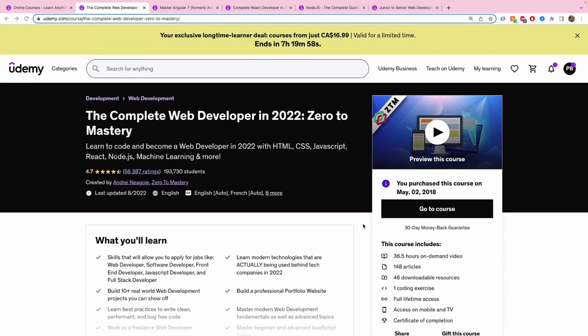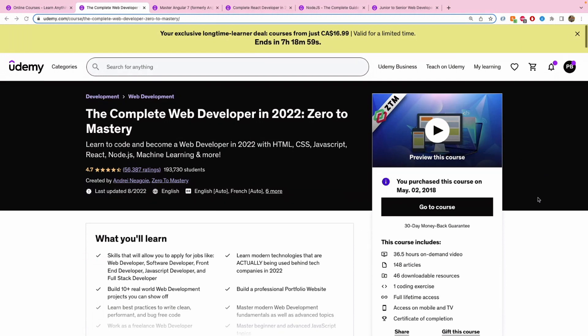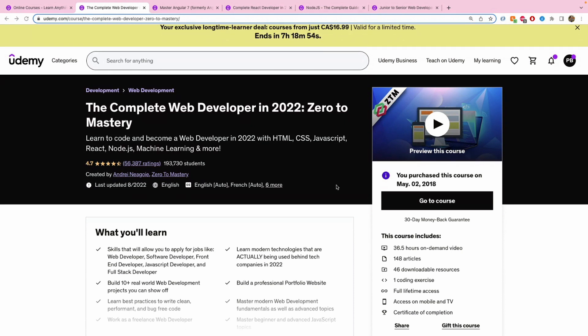The great thing is that the instructor Andre Ngoi doesn't just create a course and leave it. He updates his courses based on the year you're taking them — so if there are new frameworks, new technologies, or new ways of doing things, he comes back and makes sure the course is updated to the most recent standard. The rating is 4.7, rated by around 57k students, with almost 200,000 students already enrolled.